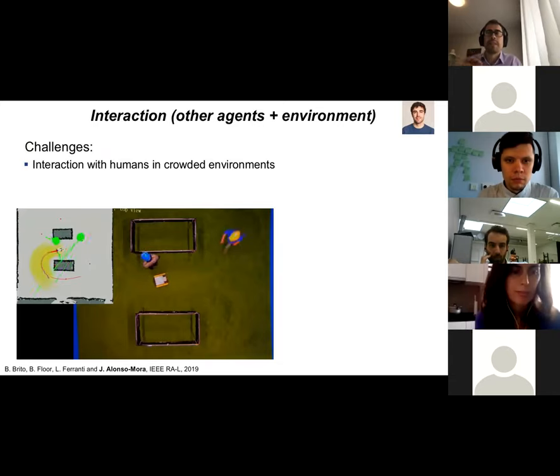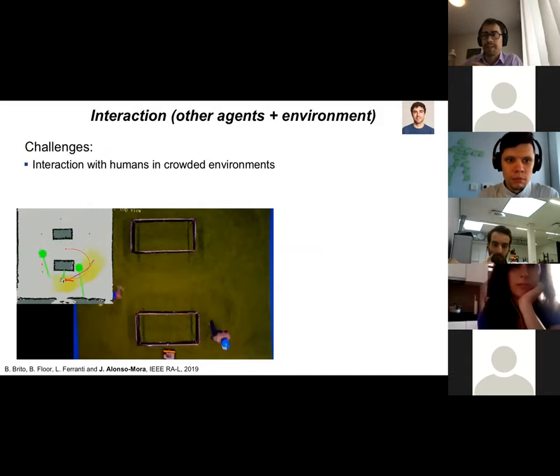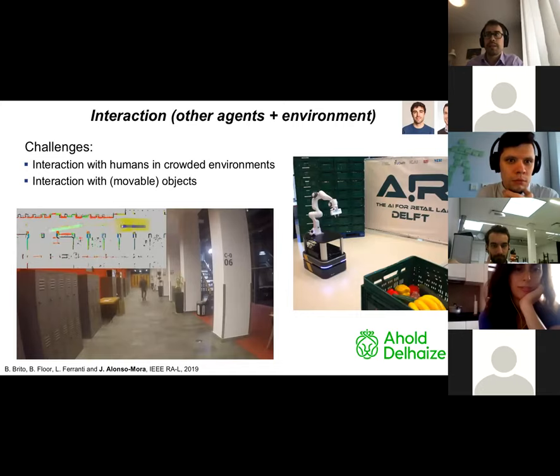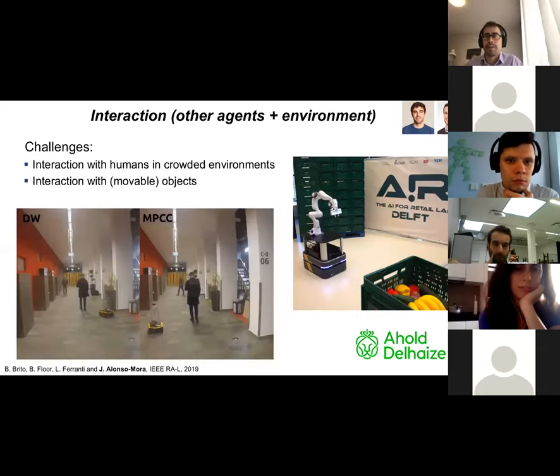One of the challenges is interaction with humans in crowded environments. Here you see an example from our work recorded in the CyberZuid — a small mobile Jackal robot with sensors on top, capable of perceiving the environment, perceiving the human, making a prediction of how the human is going to move in the 3mE corridors, and then planning its motion to avoid the pedestrian, taking into account how they are going to move.